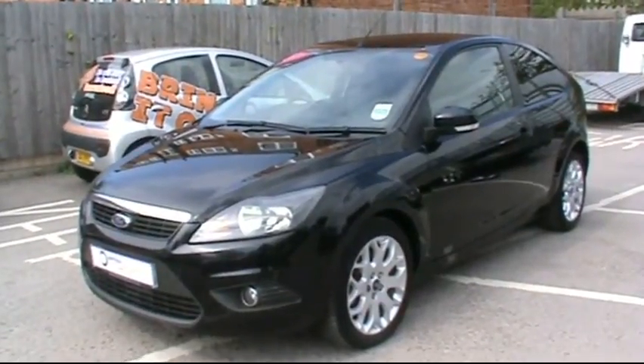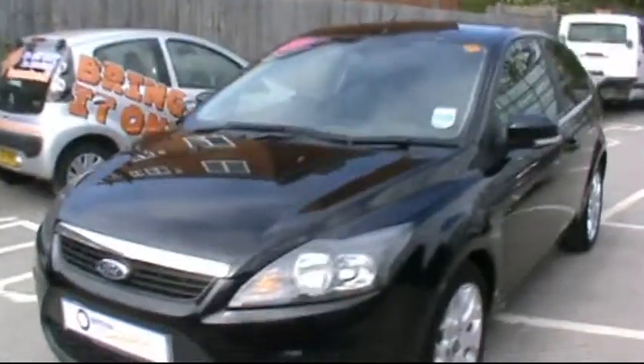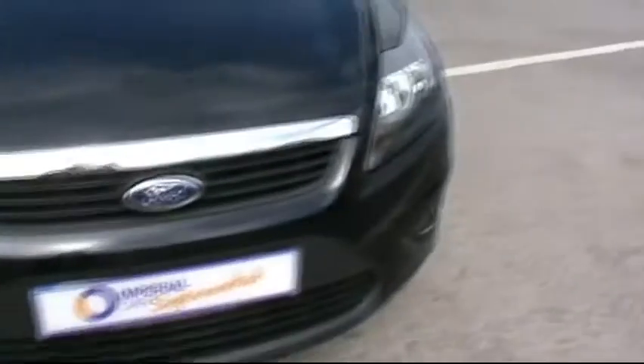Welcome to Imperial Cars. Today we have a 58 plate Ford Focus to show you — a three door model finished in black. We're going to take you around the car so you can get a better idea of its condition and certain features of the vehicle.